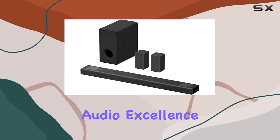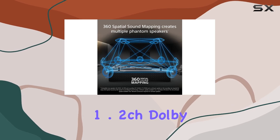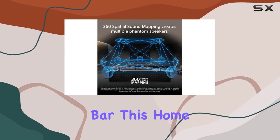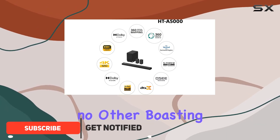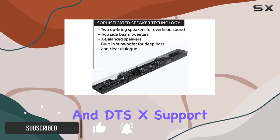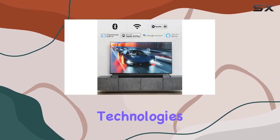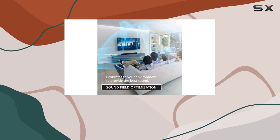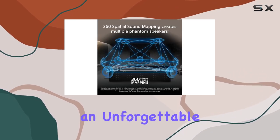Step into a new realm of audio excellence with the Sony HTA 5000 5.1.2 channel Dolby Atmos soundbar. This home theater marvel delivers a cinematic experience like no other, boasting Dolby Atmos and DTS:X support, complemented by the vertical surround engine and S-Force Pro front surround technologies. The result? A symphony of audio that surrounds you from every angle, making movie nights an unforgettable journey.